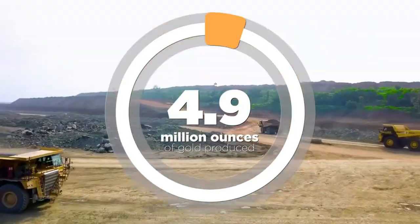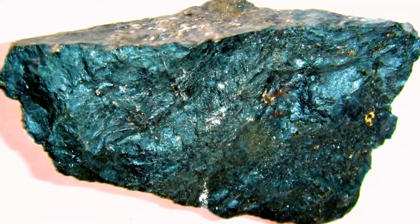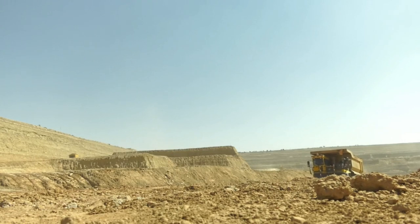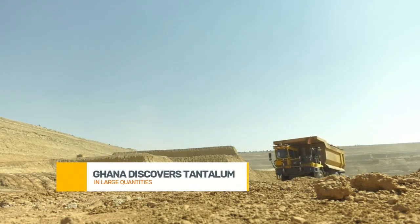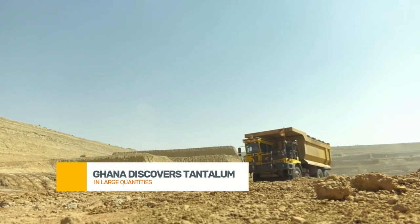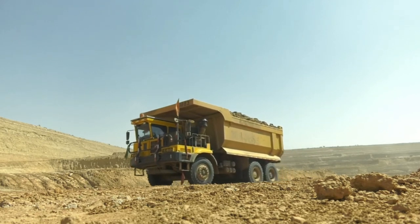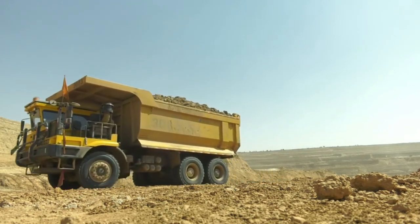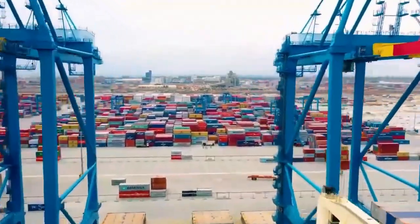Next, we are looking at job creation. Mining is a labor-intensive industry, and developing tantalum mines will require skilled and unskilled labor. Jobs will be created not just directly in the mining sector but also in the surrounding communities — we are talking about infrastructure development, transportation, and even local businesses benefiting from the influx of workers and capital.